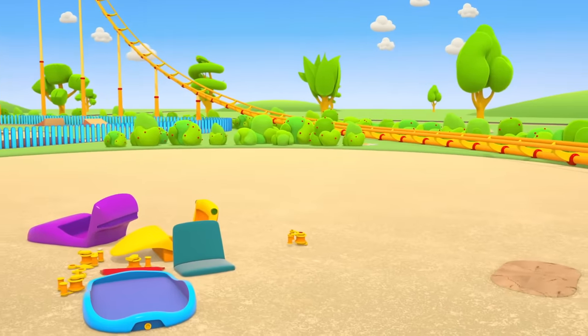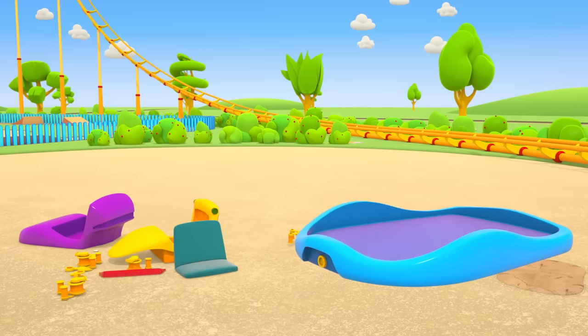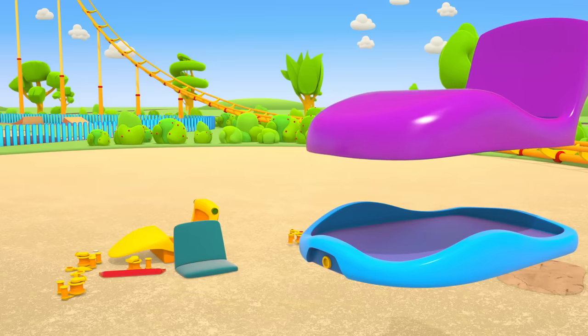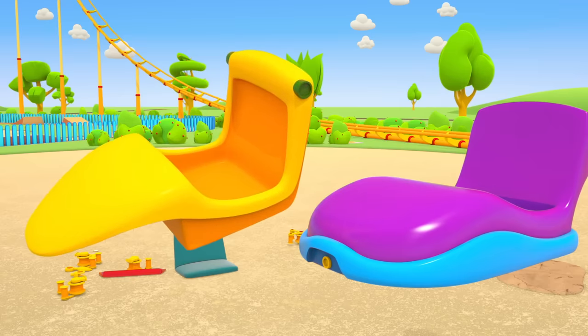Parts for the roller coaster car! Let's build. A blue platform, a body — a body with two parts. Violet and yellow orange.